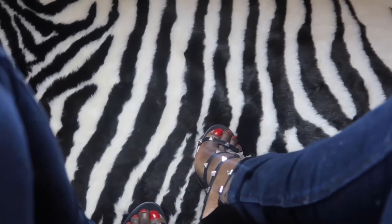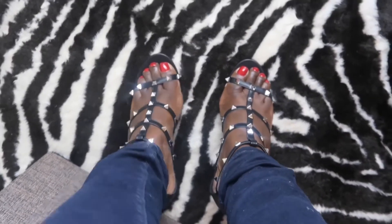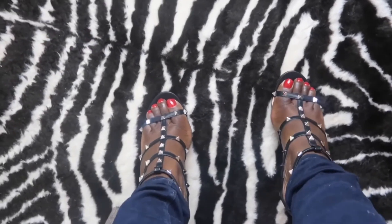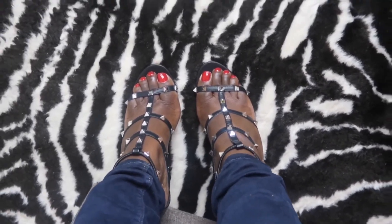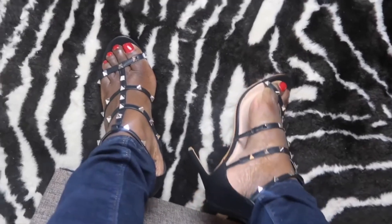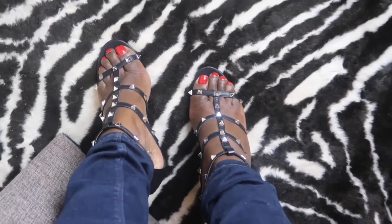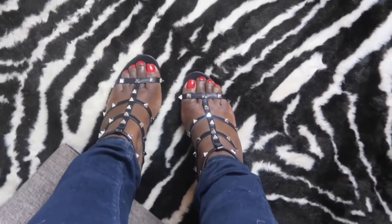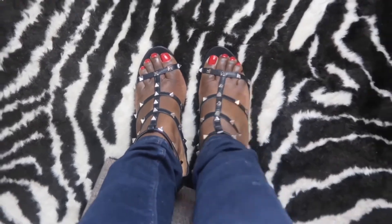I'm going to try and stand up to show them on. I tried to film it standing up and I almost fell, so I've got a stool I can sit on — this is the best angle I can get. I don't exactly have the best feet, but here we are. For the price, you can't go wrong. Since it's the festive season, you want a little bit of bling here and there, and you can't go wrong with these shoes.